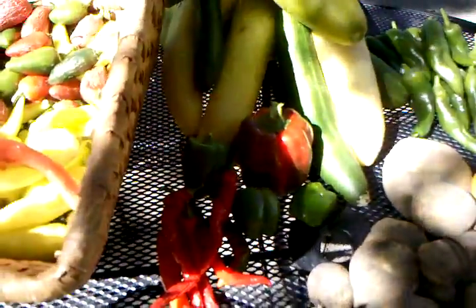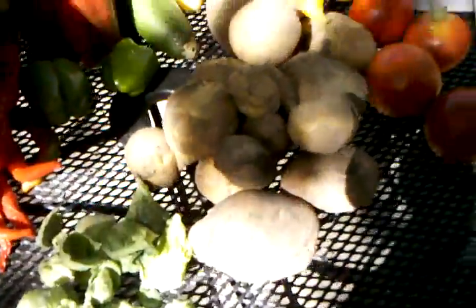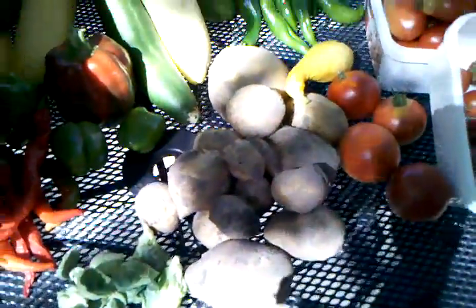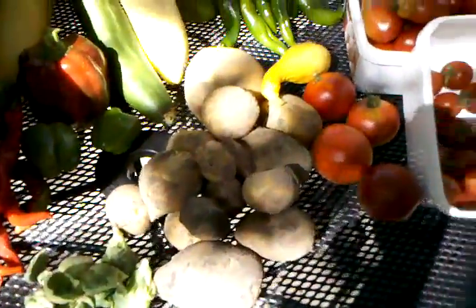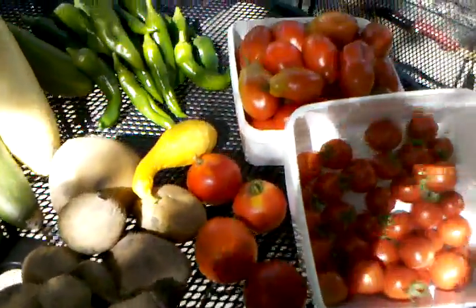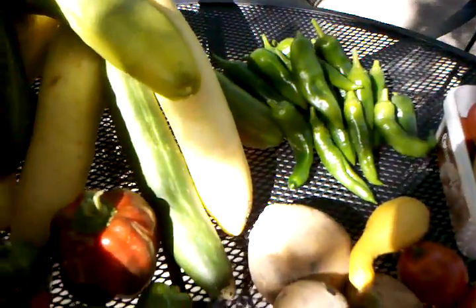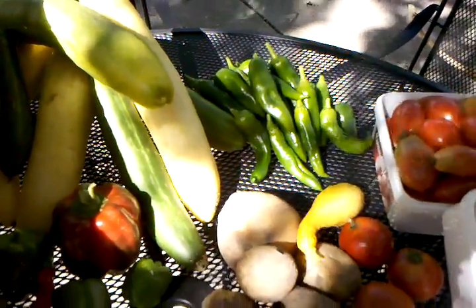Some green bell peppers, cucumbers, squash, potatoes — there were more, but I made chicken soup and threw some in there. Cherry tomatoes, early girls, aromas, and green chilies.